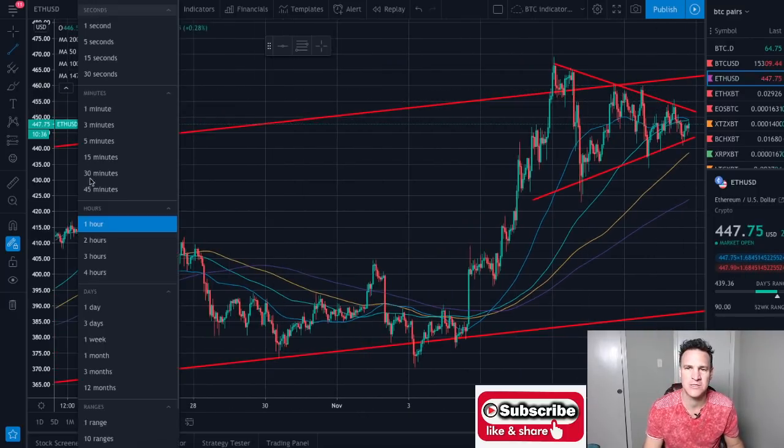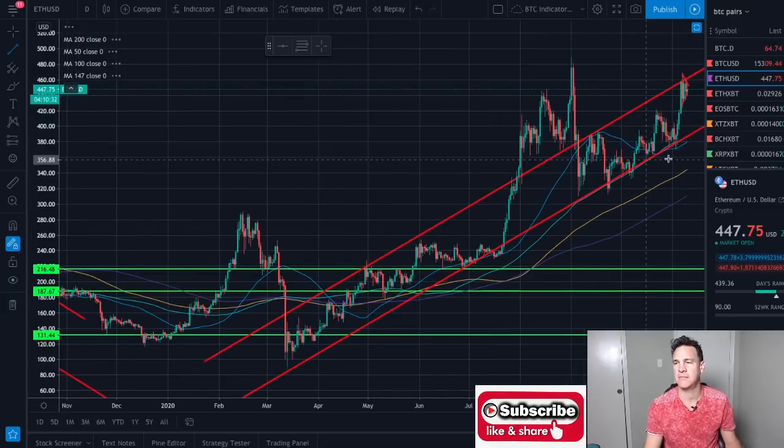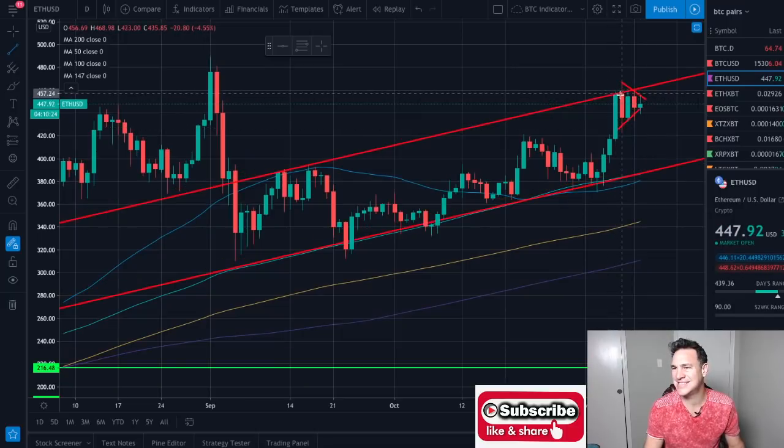Let's switch to the daily now. We had a little dabble with the hourly — let's go back to the daily. We're still on the Ethereum chart and Ethereum has been in this nice upward channel, and it's still in the channel. It's peaking up here. This triangle is a little less symmetrical, it's a little bit more descending than the Bitcoin one, and we're at the top of the range.